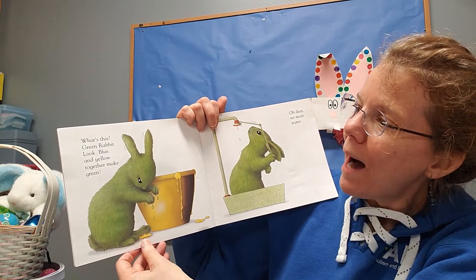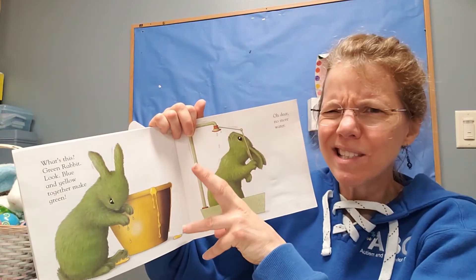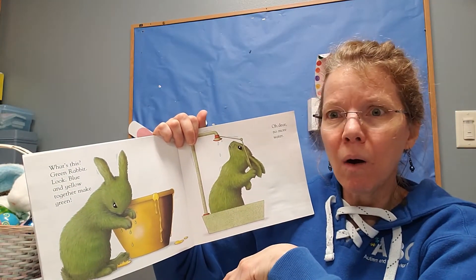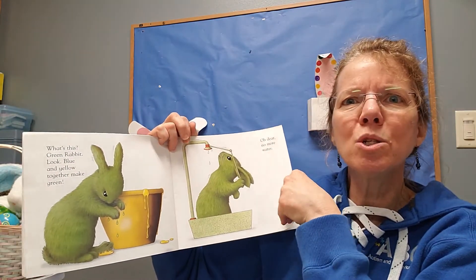Blue and yellow make green. Oh wow, I made green. Oh, I'm all sticky. Uh-oh — no more water. What's rabbit to do?